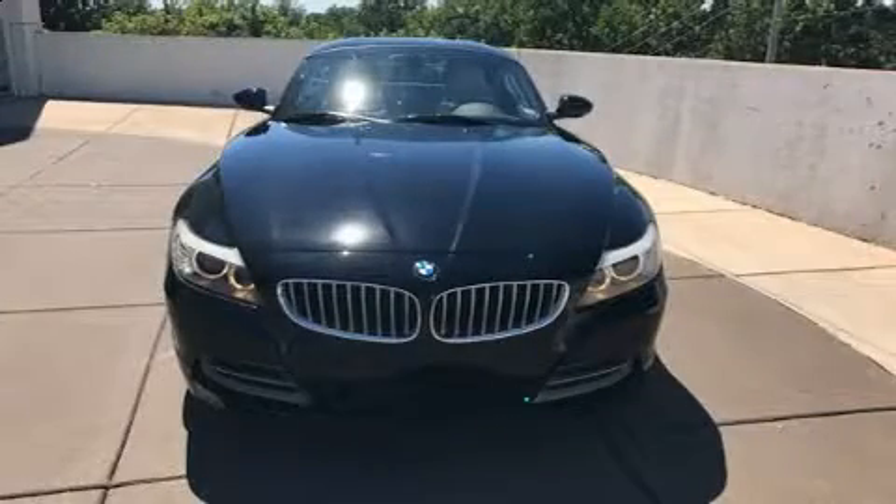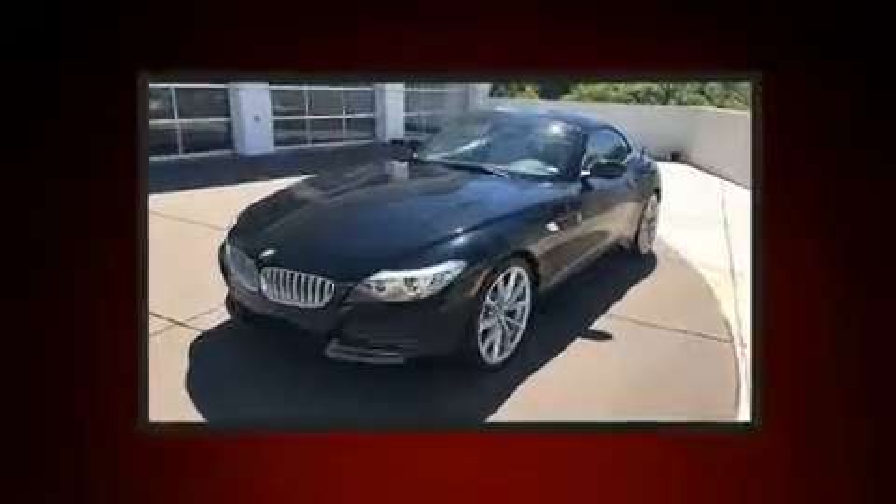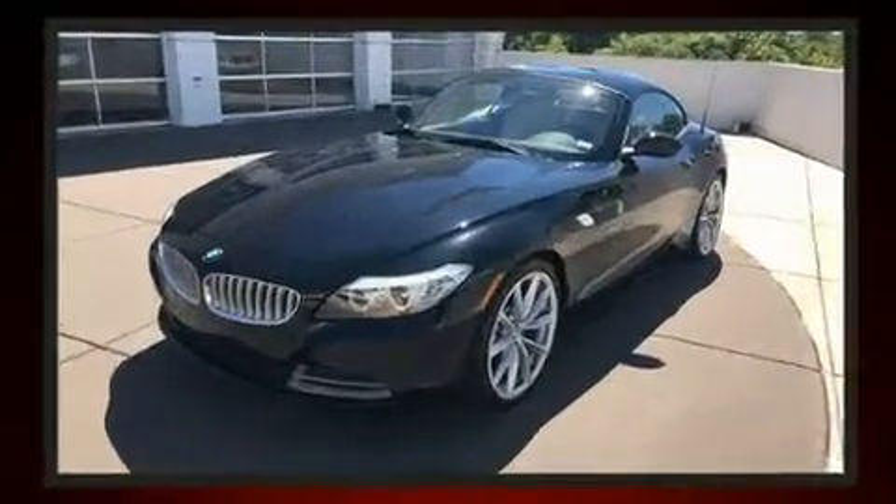Climb inside the 2009 BMW Z4 S-Drive 35i. With less than 20,000 miles on the odometer, this vehicle rocks its class with six-cylinder efficiency and distinctive styling.